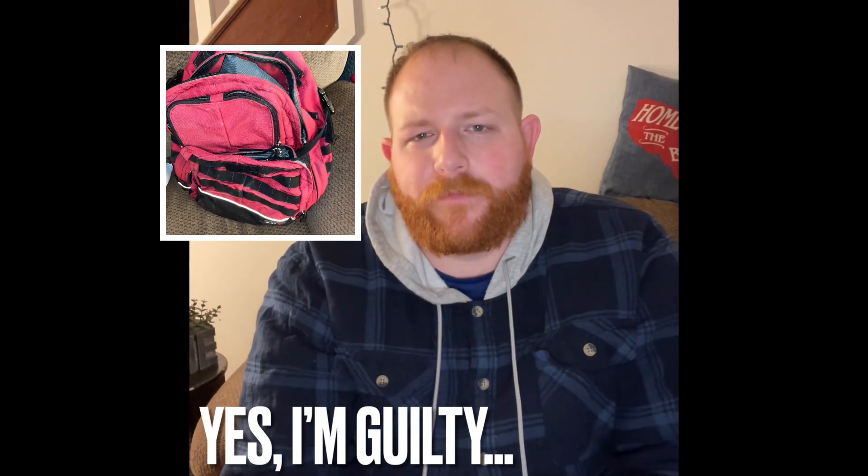So typically, your first thought will be to grab a military surplus bag or some kick-butt MOLLE-covered pack. First of all, MOLLE won't do you much good unless you have something to attach to it. MOLLE and tactical-looking packs attract unwanted attention. You should try to keep everything hidden within the bag.